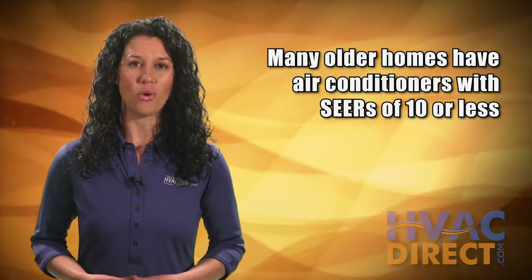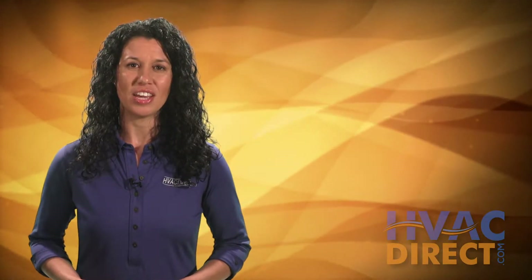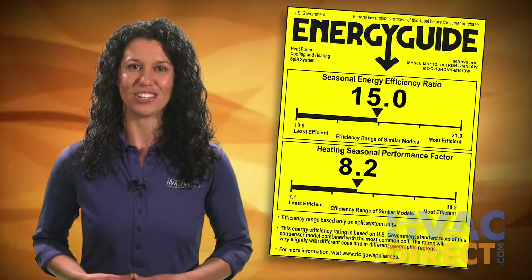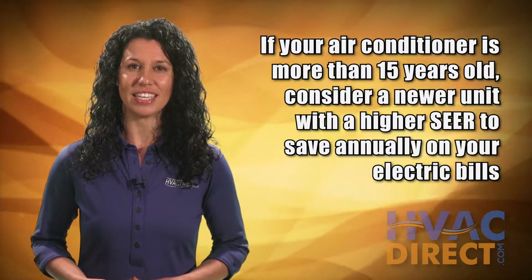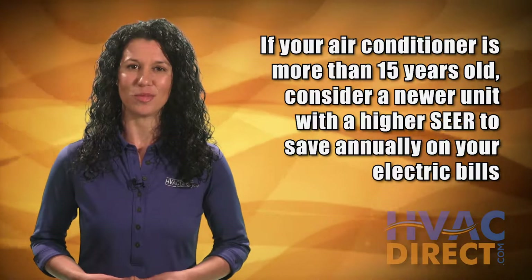Many existing homes with older air conditioners may have a SEER rating of 10 or less. You can usually find your system's SEER rating on an Energy Guide sticker on your outside condensing unit. If your system is more than 15 years old, consider investing in a newer unit with a higher SEER to save annually on your energy bill.